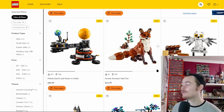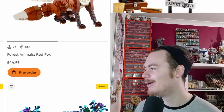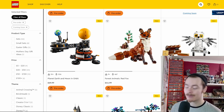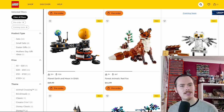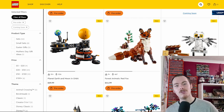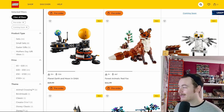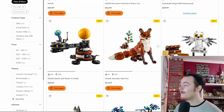We also get a not-quite-midi-scale Hedwig, sitting on the Privet Drive sign and coming with a trunk full of accessories — including what looks like the photo of Harry with his parents from a previous CMF. We're seeing pieces from older CMFs increasingly being included in sets, which caters to both audiences: people who missed the CMF can get it in a set, while CMF collectors don't need to buy the new set.